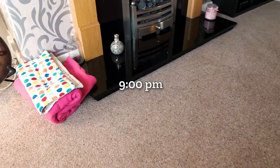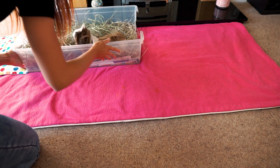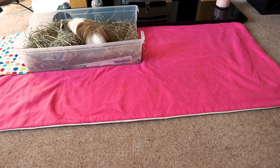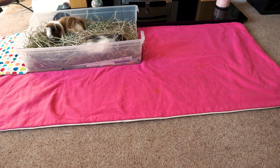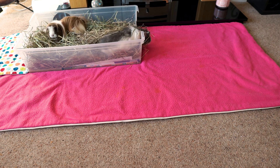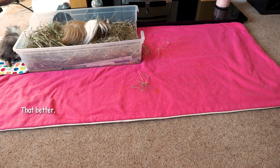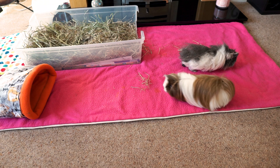The perfect end to a piggy day is a bit of lap time and floor time. It's not something we can do every day, but even just for a short 20 minutes or so the piggies definitely benefit from a little exploration and a bit of exercise. I usually just keep a liner down here in the lounge and bring their whole litter tray down so they have somewhere to pee, and it actually works really well to stop any accidents happening on the carpet.